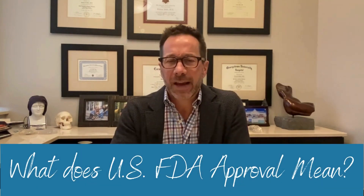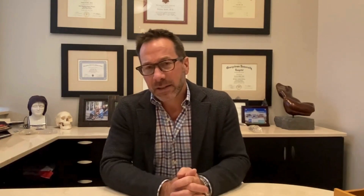First and foremost, what does it mean for an implant to be FDA approved in the U.S.? It means that that device has undergone rigorous examination and has completed an FDA trial, or at least a significant portion of that trial.